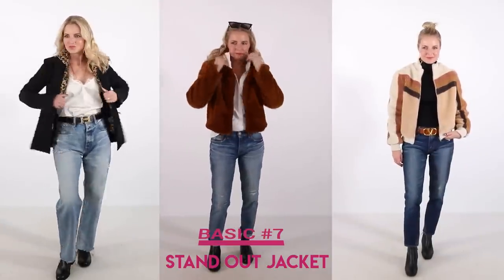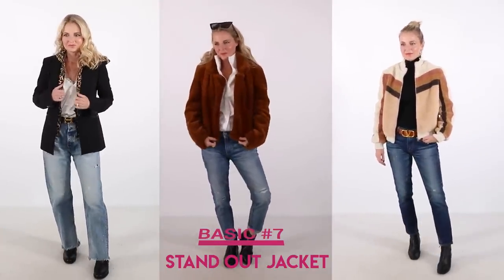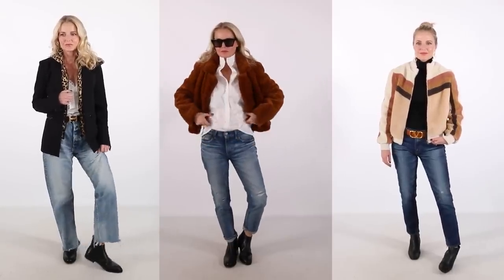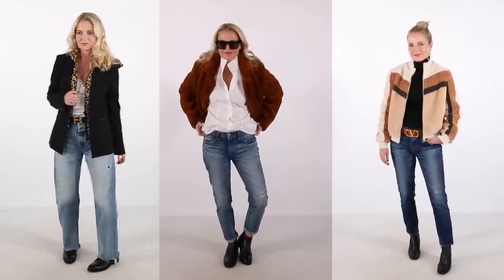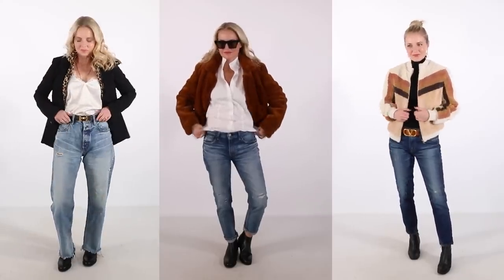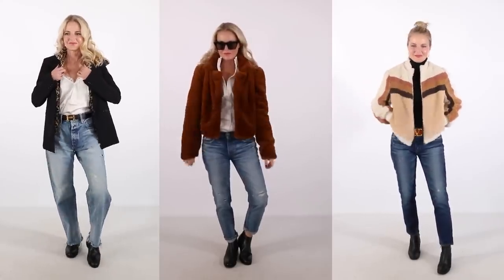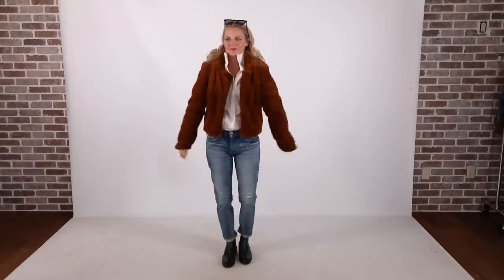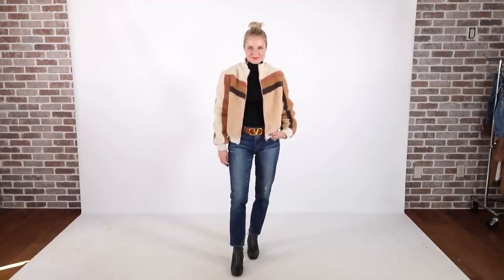The next basic is a standout jacket — this could be a whole bunch of different things. I showed you the Veronica Beard Scuba Blazer, the faux fur jacket by Blank NYC, and the Mother faux shearling chevron jacket. Just have a jacket this season that you really love, that will work well with all of your basics and add a little pop. If you get a great jacket with neutral tones, you can integrate it seamlessly and wear it with so many different outfits.